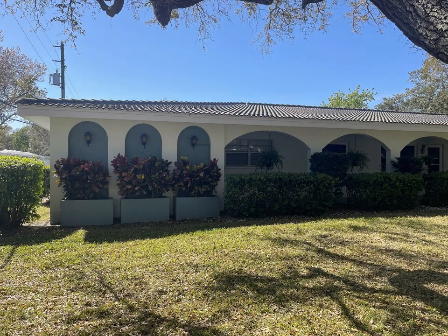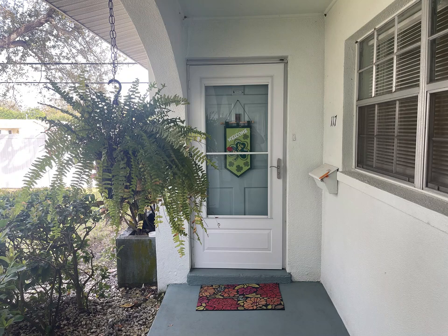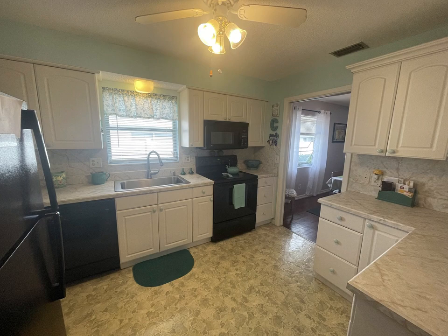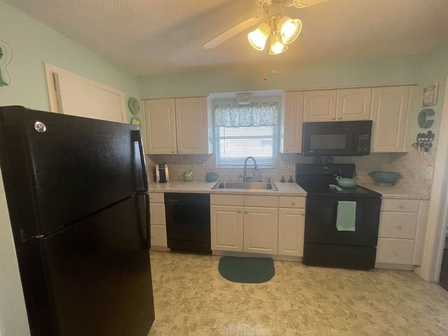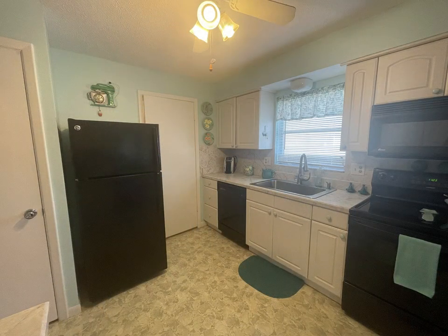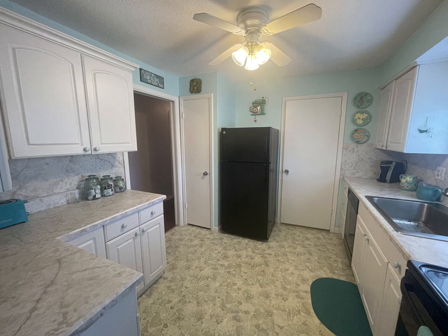Fantastic opportunity to own a very well-maintained villa slash condo at the popular 55-plus community of Twin Oaks. This spacious, partially furnished home has two bedrooms, two bathrooms, and has over 1,350 square feet of heated living space and comes with its own private assigned parking space that is steps from your front door.